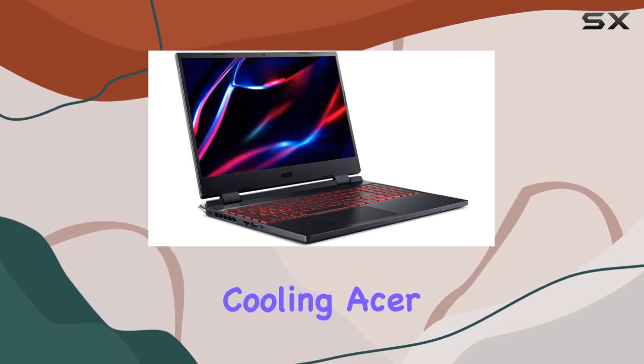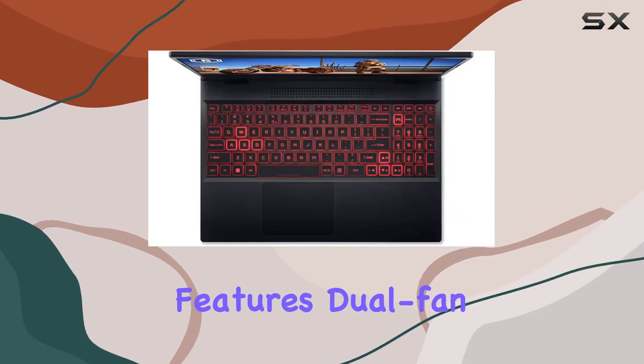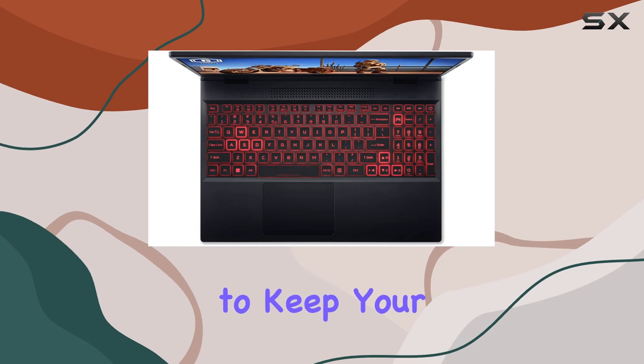Now, let's talk about cooling. Acer didn't hold back here either. The Nitro 5 features dual fan cooling and 5 heat pipes to keep your system running smoothly, even during marathon gaming sessions.